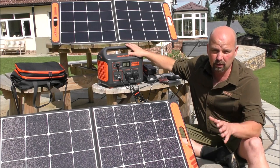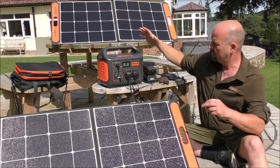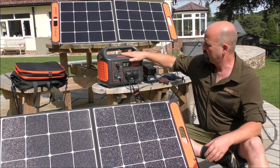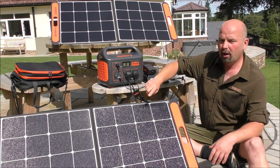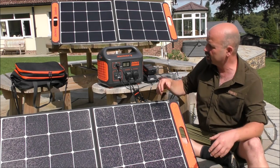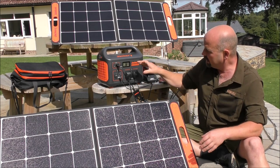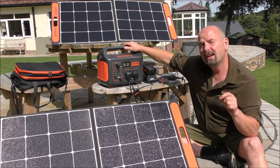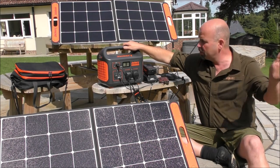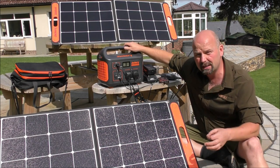The model I've gone for here is the 1000, and the 1000 relates to how many watts it'll store in here. This is the battery storage generator, if you like. These things are the panels — each one is 100 watts. So in theory, you could be putting 200 watts into here as an input. It's approximately half two, three o'clock in the afternoon, so we've gone beyond the midday sun, and it's presently putting in about 120 watts.